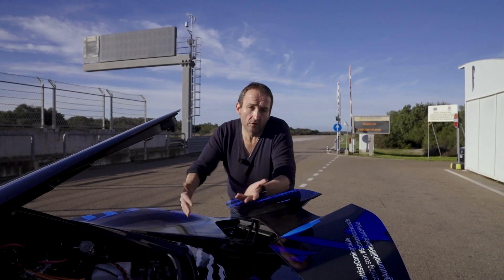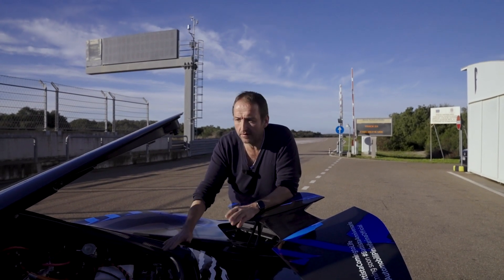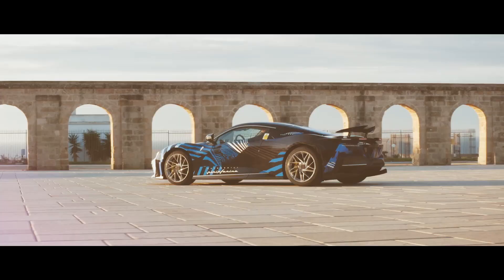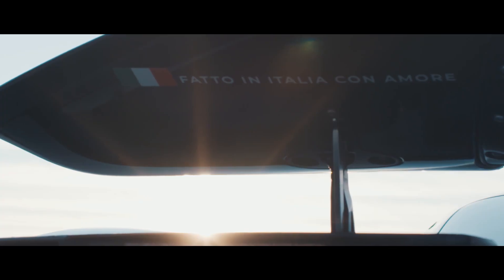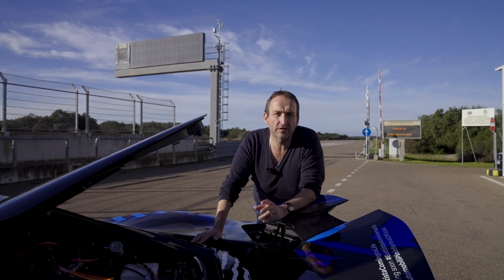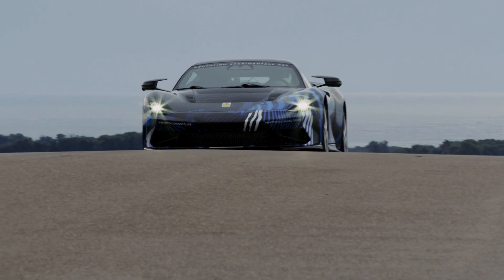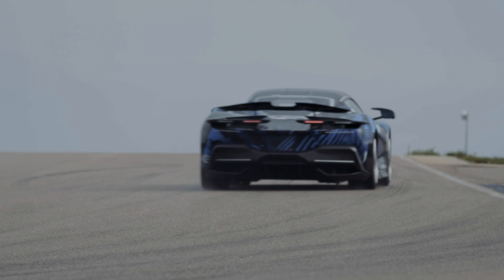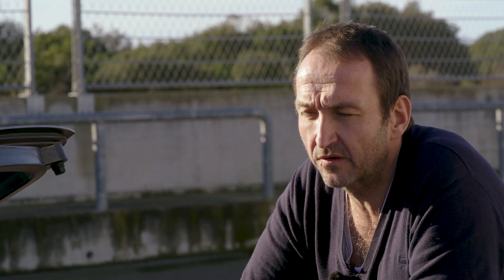Usually you might expect an 8, 12, or in case of the Bugatti a 16-cylinder in the back of the car. No — there is just cables, wires, electronics, because the Battista is powered by four electric motors with a total of 1,900 horsepower, 2,300 newton meters of torque. The battery is quite impressive too: 120 kilowatt hours, 7,000 lithium iron cells, 650 kilos in the floor of the car.